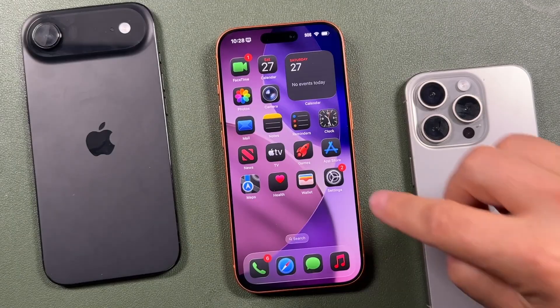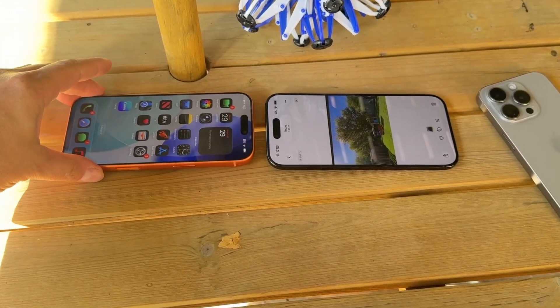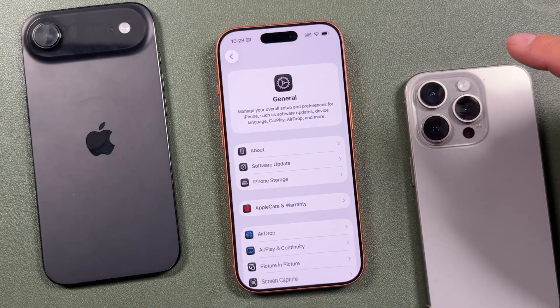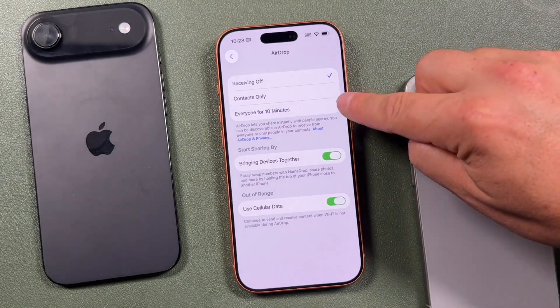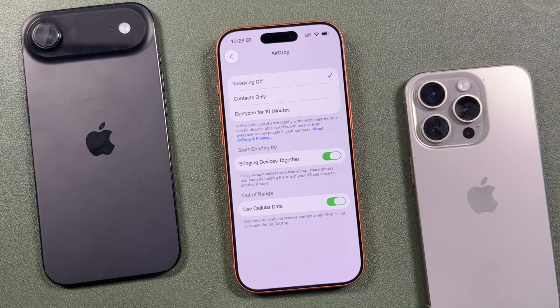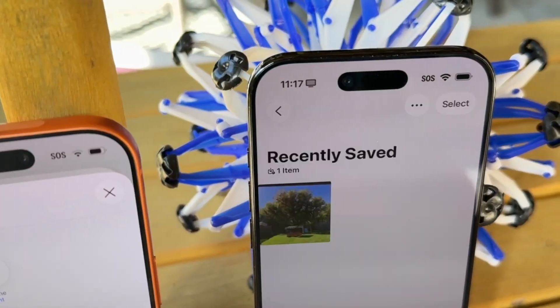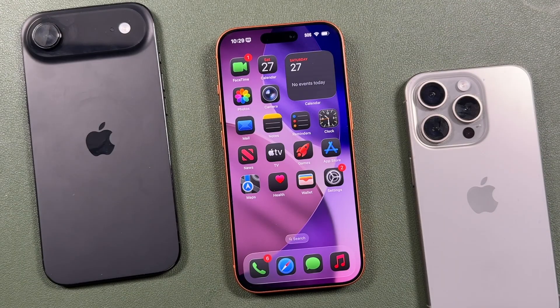The next tip is to change your AirDrop settings to Contacts Only. In Settings, tap General, then AirDrop. Set it to Contacts Only or Receiving Off. If it's set to Everyone — now called Everyone for 10 Minutes — anybody nearby could send you files and photos. Setting it to Contacts Only prevents AirDrop spam or pranks in public places like subways, schools, and airports, ensuring only people you know can reach you, and they still need to be physically nearby.